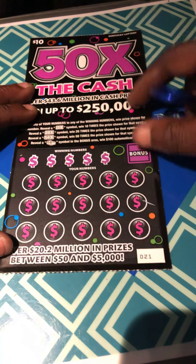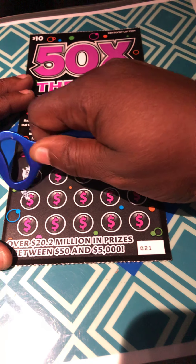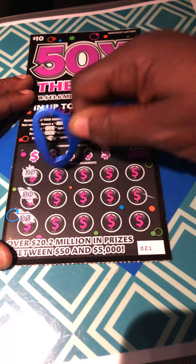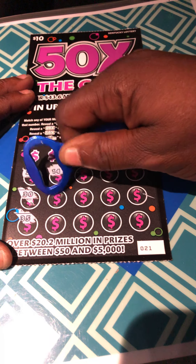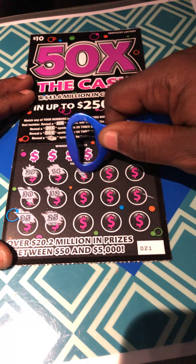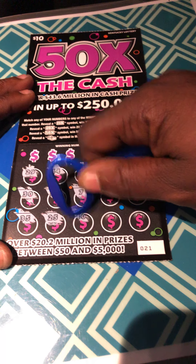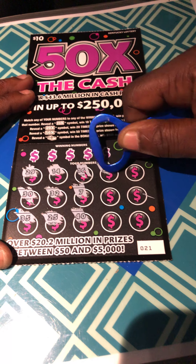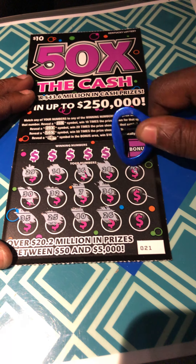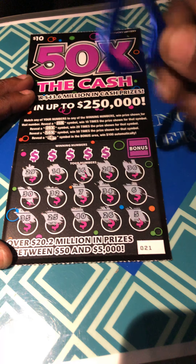Ticket 21. Let's see if we find a symbol. 29, 30, 35, 14, 32, 25, 16, 7, 40, 28, 34, 26, 36, 6, and 5.